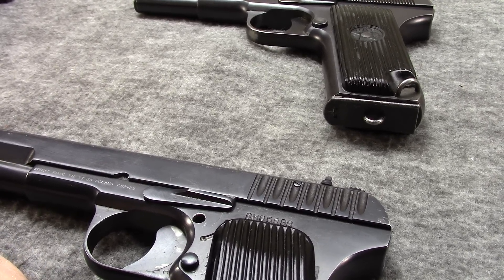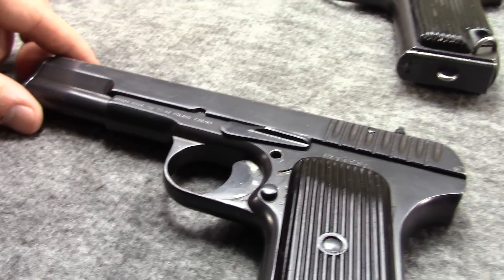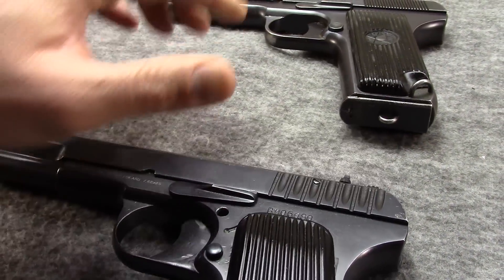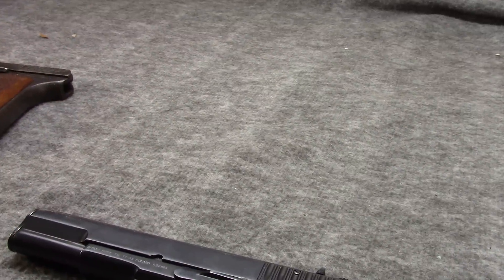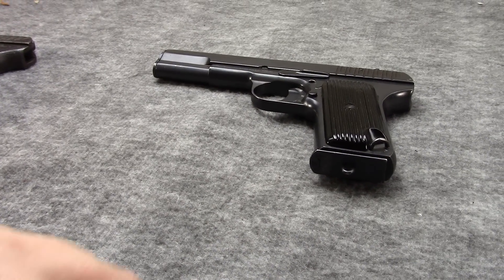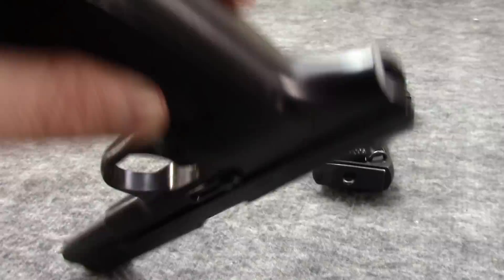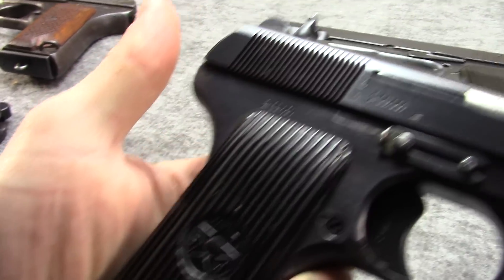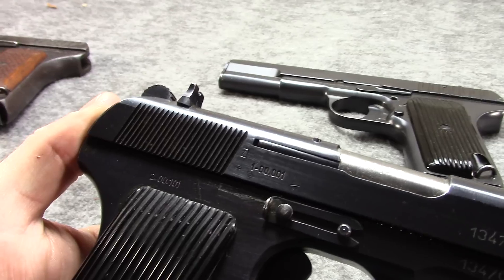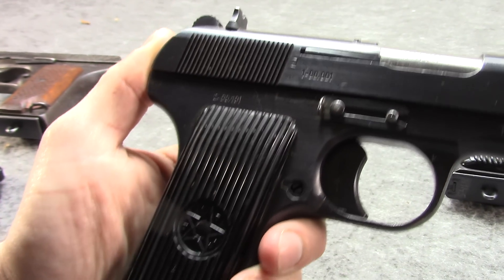One gun we haven't seen imported en masse yet are Hungarian Tokarevs — they have not come in yet. I'm hoping one day they will. I've had two or three in my life, and they were vet bringbacks. One was in excellent condition with the holster and everything. The other was pretty rough — Vietnam — but it was still a Hungarian. So those are kind of rare even today.